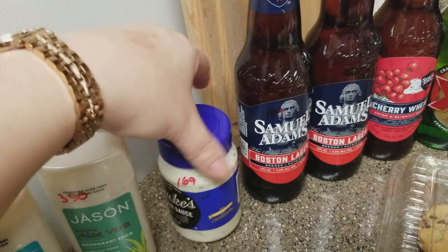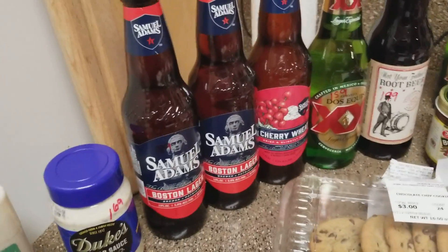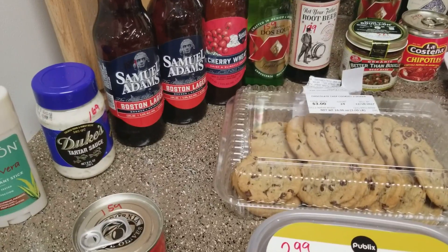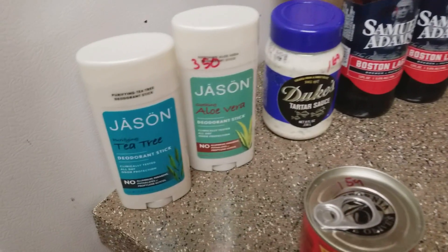Although most of this haul is not really keto-friendly, I won't be eating some of it. If we do a cheat day or cheat meal, I typically don't partake in as big a serving. So yeah, she's good about it.